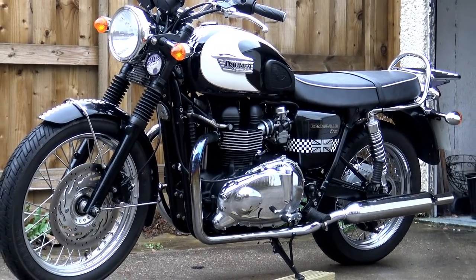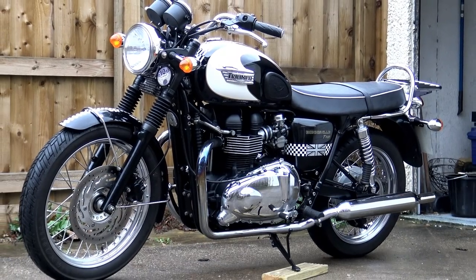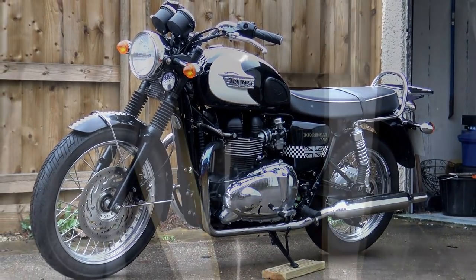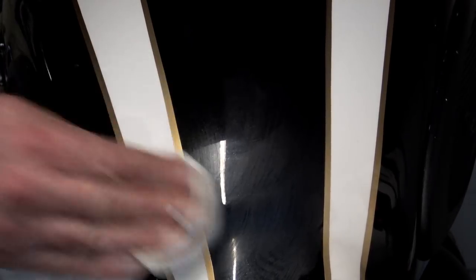Customising a bike used to be the preserve of a skilled artisan working in his garage or his shed — an expert with a cutting disc and welding equipment, someone who had to fabricate every last piece of the conversion himself from scratch. This way of customising a bike is still very much alive and kicking.